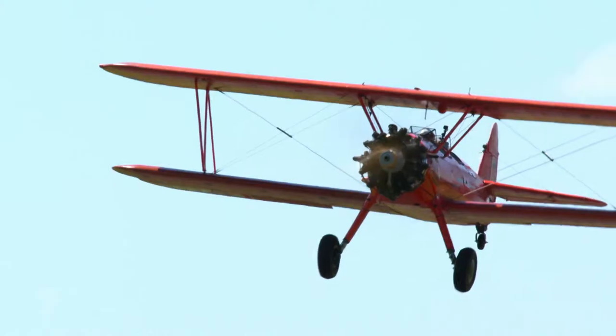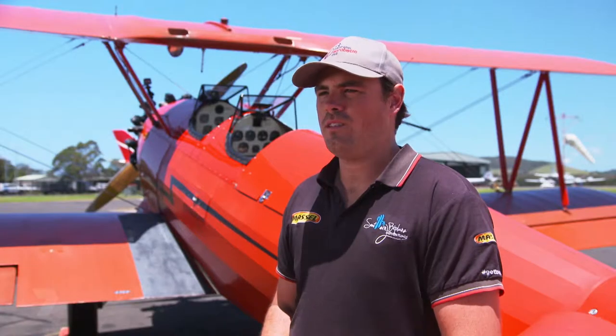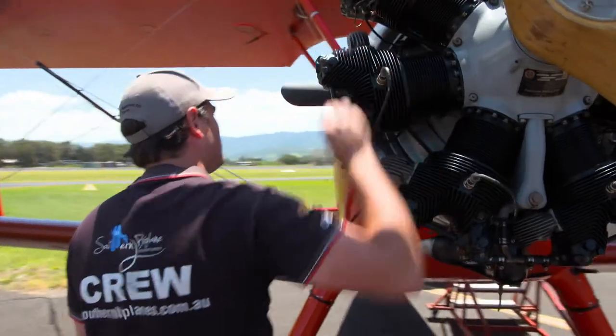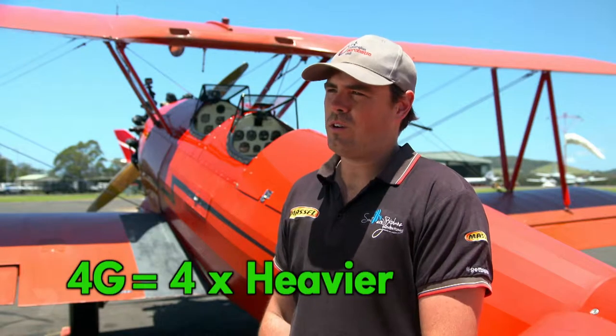How fast does it go? This aeroplane goes about 180 miles an hour, which equates to about 250 kilometres an hour. Can you explain G-force? G-force is the measure of gravity. When we manoeuvre the aircraft, we create G-forces as the aircraft changes direction. At 4G, we feel four times as heavy as we do right now. Every part of your body feels heavier, and the blood comes down from our head towards our feet, and it can create things like grey-out and black-out, which we want to avoid.